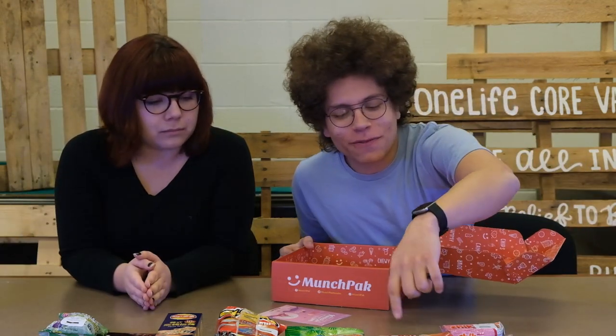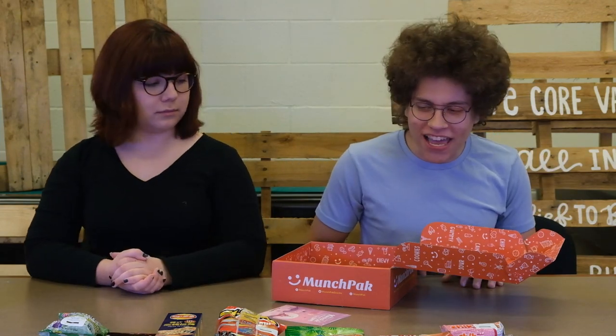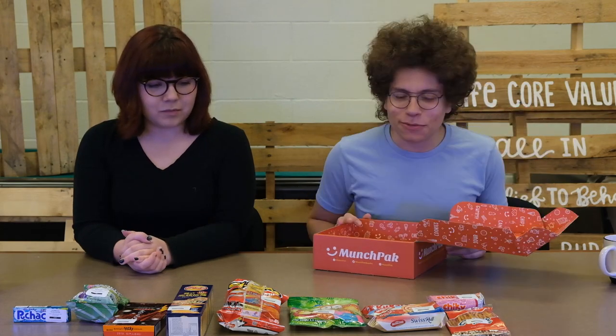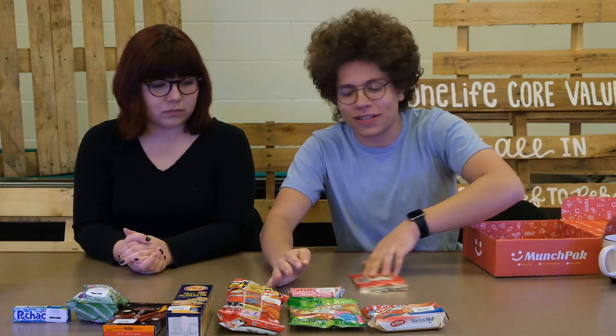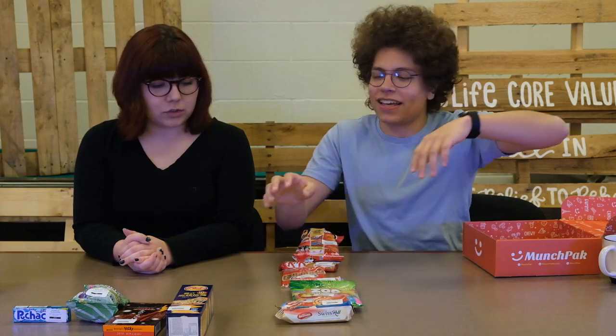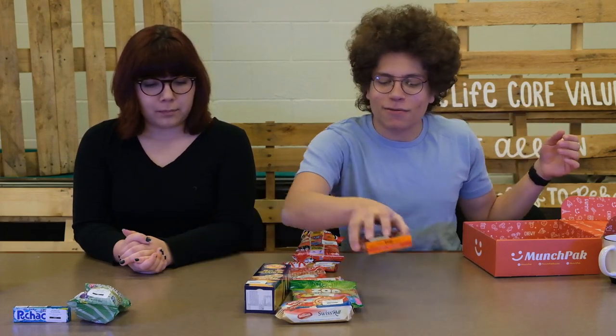So we have ten different things to try here. What we're going to do is rate them — put the best ones over here and the worst ones down here. We'll need to experience all of them before we can put them in a line. Where do we want to start?